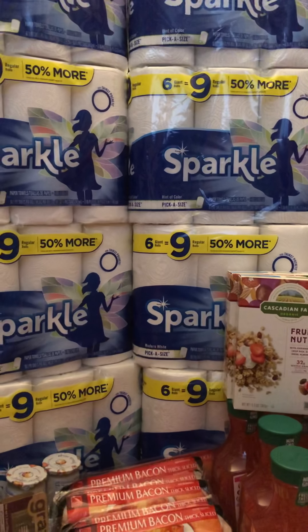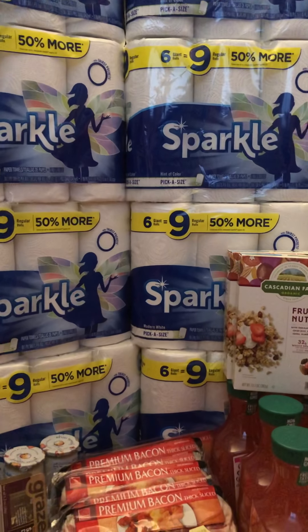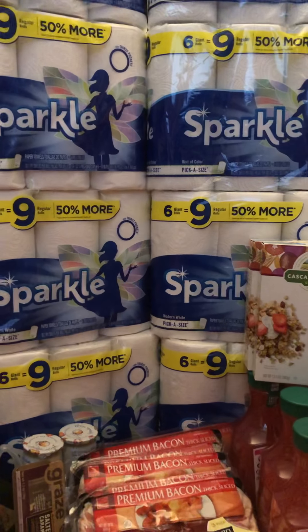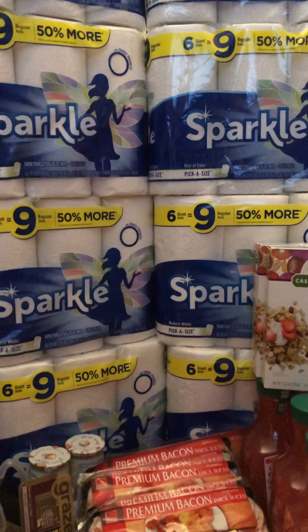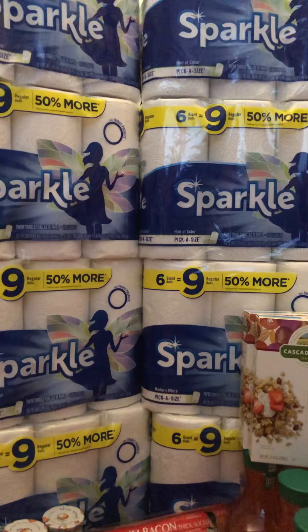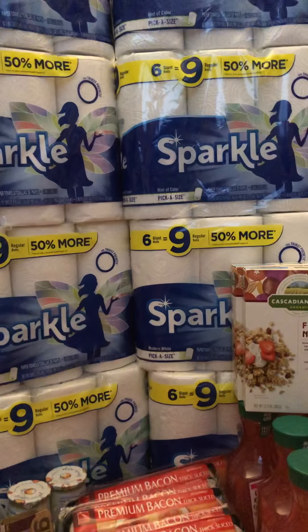Hey guys, welcome back to my channel. I am so sorry I've been MIA for such a long time. I've been taking care of myself — I had some issues going on that I had to resolve. But I am slowly getting back into the swing of things with couponing like I used to every single day or every week.